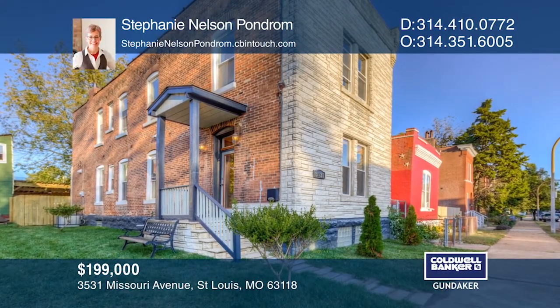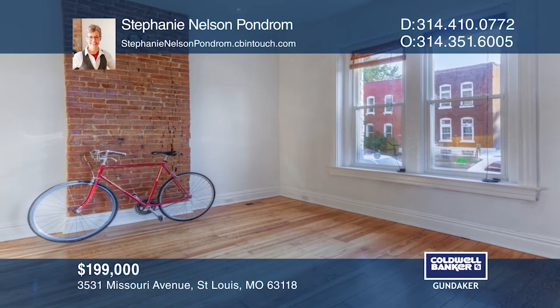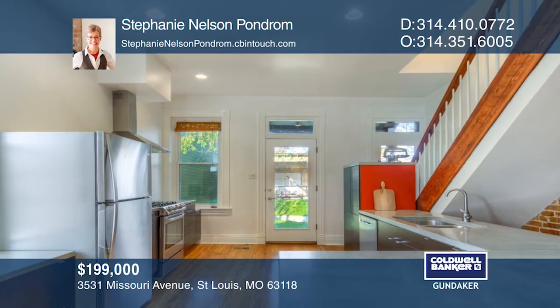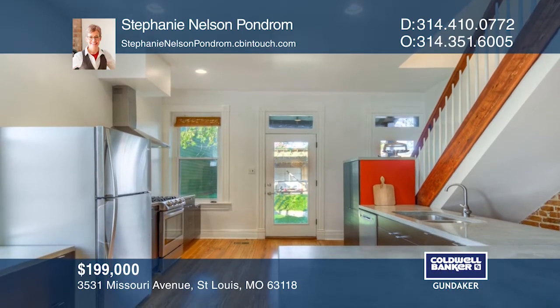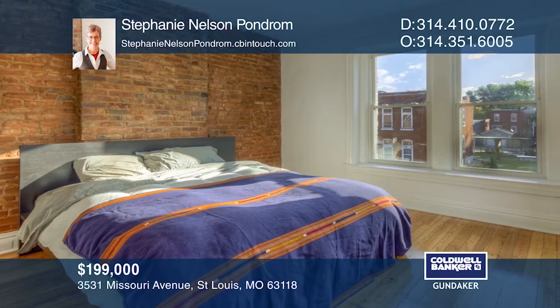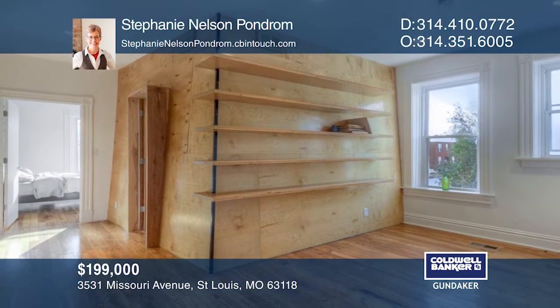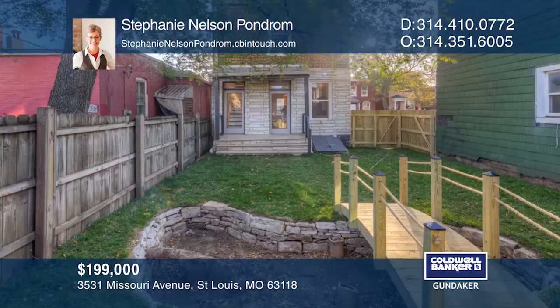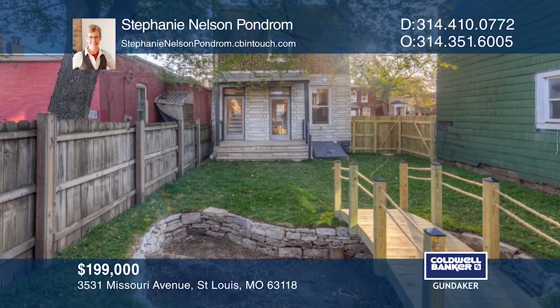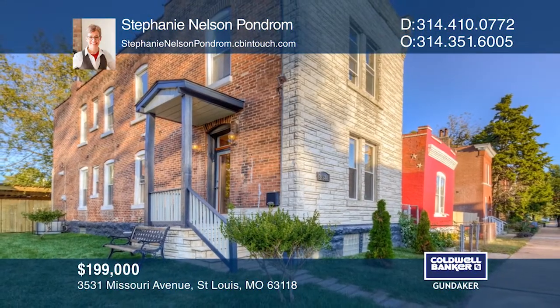Hand-built by the architect who designed it, this two-bedroom, one-and-a-half bath designer home hosts 1,700-plus square feet. You'll find original pine floors and high soaring ceilings along with custom cabinetry and hand-poured concrete countertops throughout. Amenities include carport parking, stainless steel appliances, and a backyard rain garden with a bridge. Stephanie Nelson-Pondrum would love to give you a private tour.